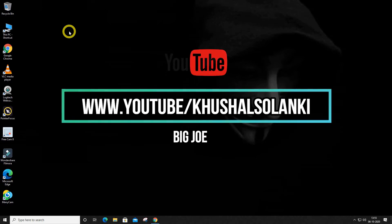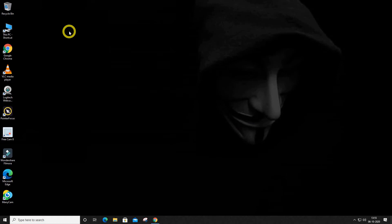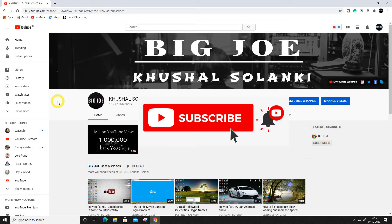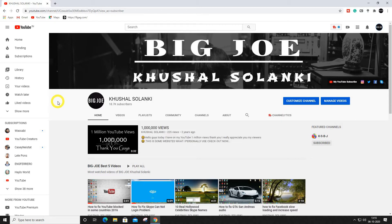Hello guys, welcome back to my new video. In this video I'm gonna show you a new YouTube feature. Before we begin, I need you to subscribe to my YouTube channel right now and make sure you turn on the post notifications so you can get my latest uploads.